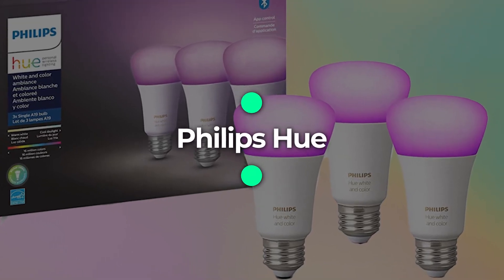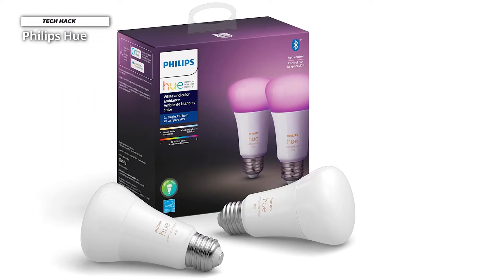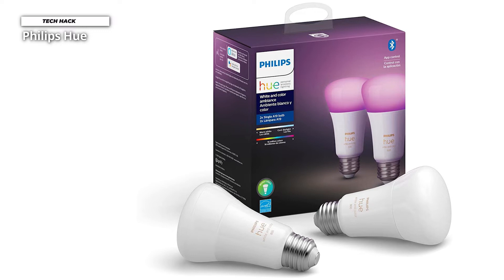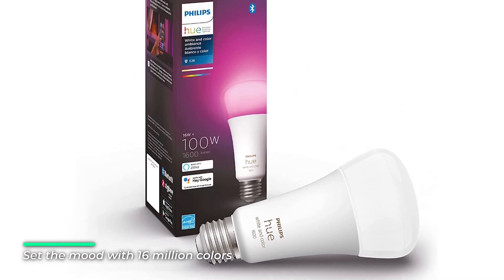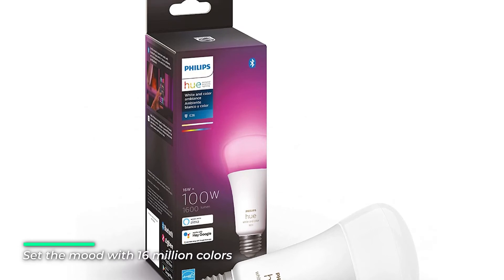Number 1: Philips Hue. New to smart lighting? Get started with easy smart lighting with this Hue smart bulb. Using Bluetooth, without the Hue hub, you can control up to 10 lights in one room. Comfy on the couch? No need to get up to change your lights. Control your lights using the Hue Bluetooth app or with just your voice with Alexa or Google Assistant.